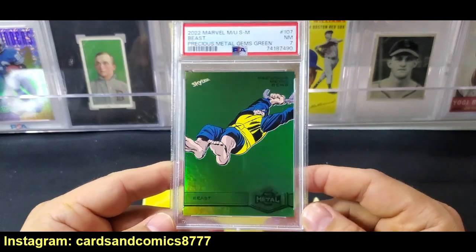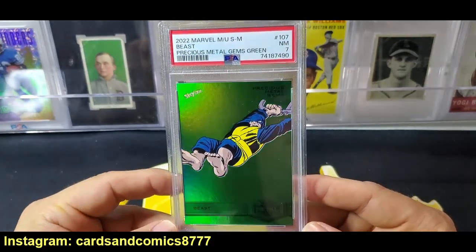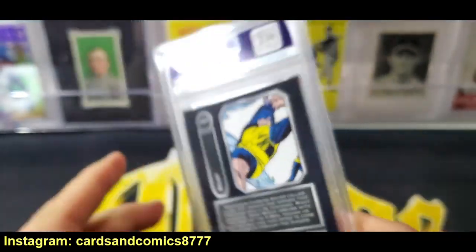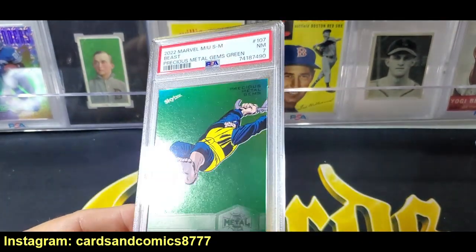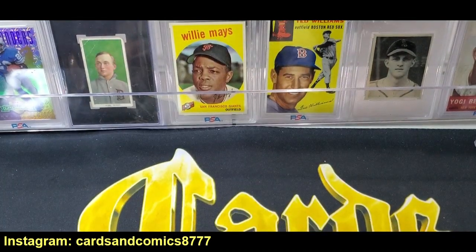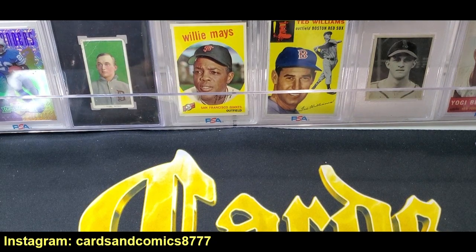Next up is a card I pulled on ePack. It is a green PMG — they're numbered to 10. It is an X-Men card — it's Beast. It's not the greatest character but at least it's an X-Men. It's a green and it's numbered 7 of 10. Came back a seven. Just tough cards to grade. Green PMGs are great to have and I'm glad it's graded, so I don't have to worry about a chargeback because it's got a little chipping — they all have a little chipping. That's why it's a seven.